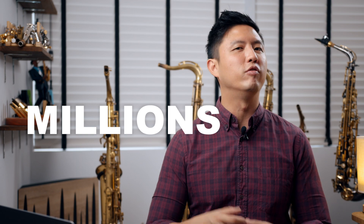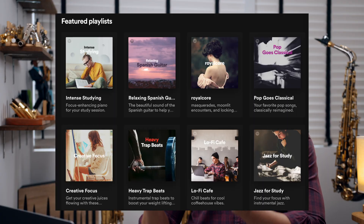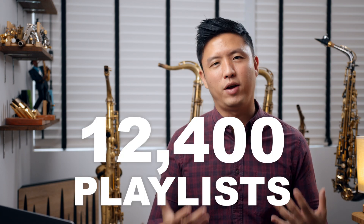In this video, I'm going to be sharing with you how we can start to hit more and more streams — up to the millions or even billions like some artists. The very simple answer is Spotify playlists. I managed to get 10 million streams and more than 1.1 million listeners in 2020, and the main way I was able to achieve that is by getting on 12,400 Spotify playlists.